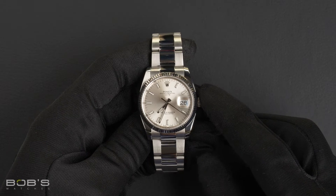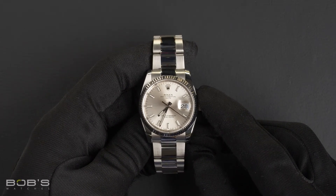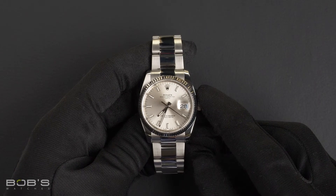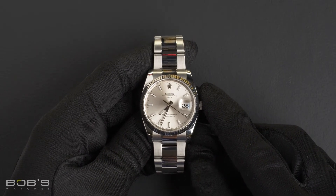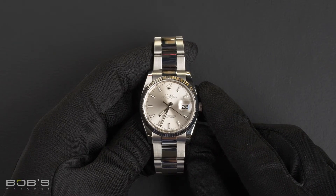Hello, everybody. Today at Bob's Watches, we're introducing a pre-owned Rolex Date 115234. This watch contains a random serial number, indicating it was produced by Rolex in the year 2018 or later.